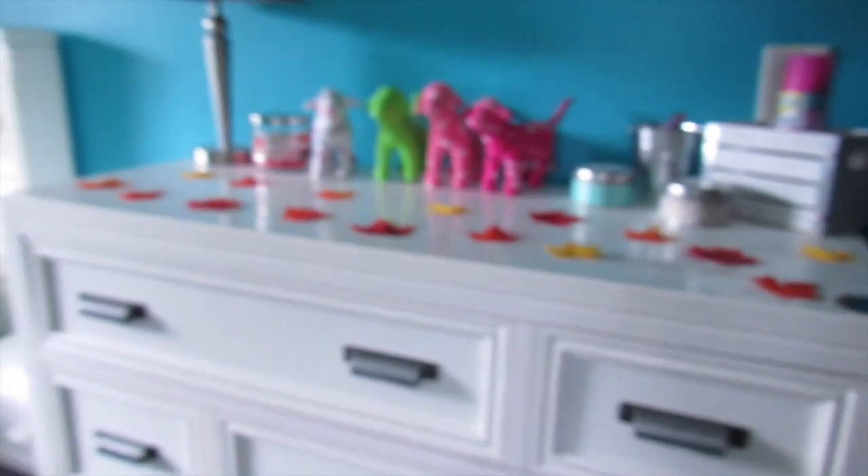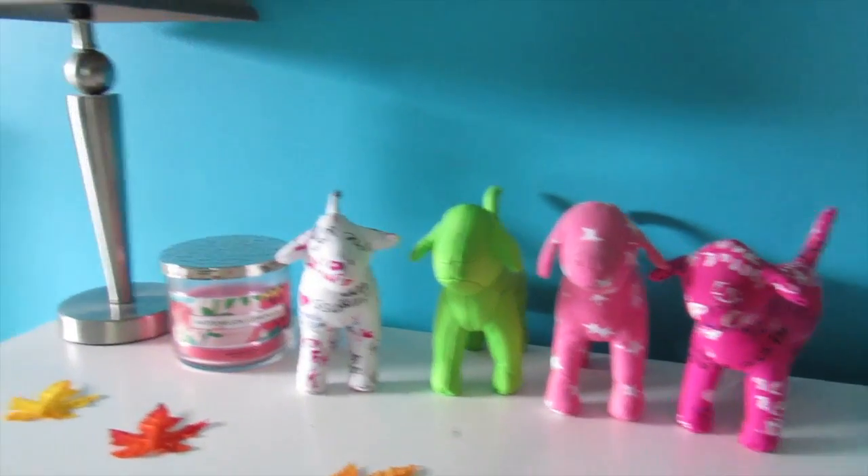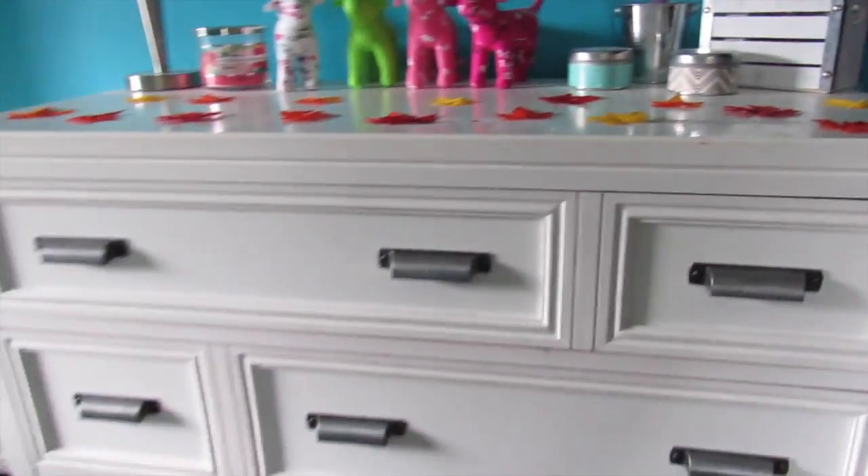Alright guys, so when you first walk in my room, there is my dresser, which is from a furniture store that matches my bed — I don't remember what it's called. The two candles, the little container, and the lamp are all from Target. The candle from Bath and Body Works, the dogs are from Pink, the leaves are from Michaels.